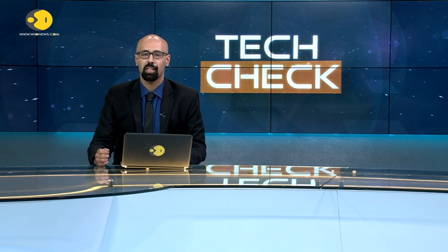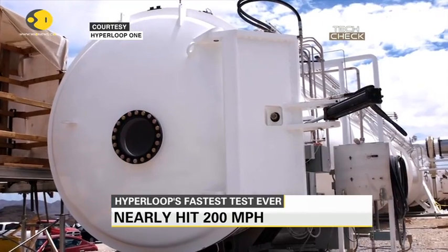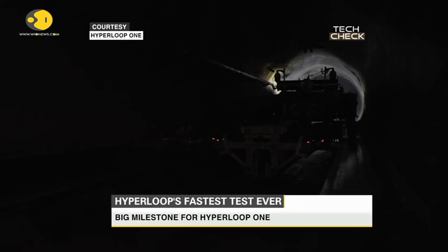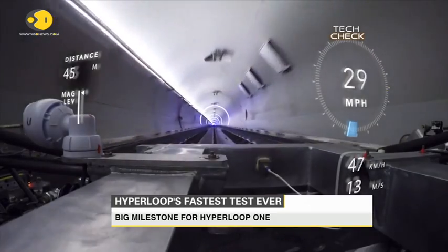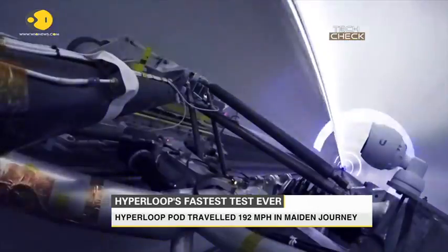I'm Sahil Manik Thala, and we start things off with the ultra-fast Hyperloop, which is one step closer to becoming a reality after its pod travelled 192 miles per hour in its maiden journey. Hyperloop One's prototype for the high-speed transportation system, which could travel from London to Edinburgh in 50 minutes, reached that speed on a 500-meter long track in the Nevada desert in Las Vegas.